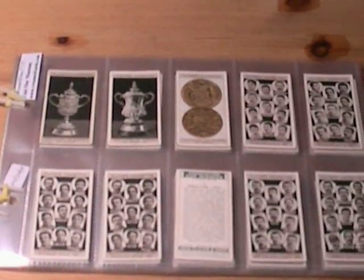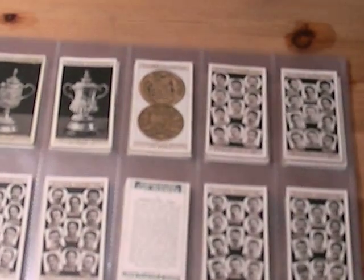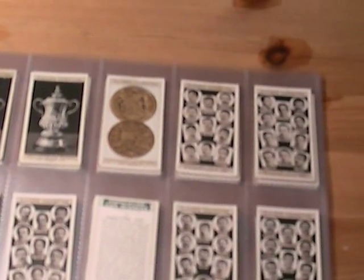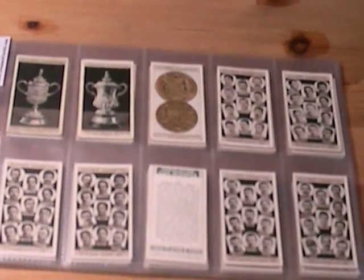Welcome to TV Creamer Cards, bringing history back to life. Without further ado, let me introduce you to some more classic cards. This week we have a set of Association Cup Winners issued in 1930 by John Players. It's 50 cards in the set, perfect for soccer memorabilia enthusiasts.